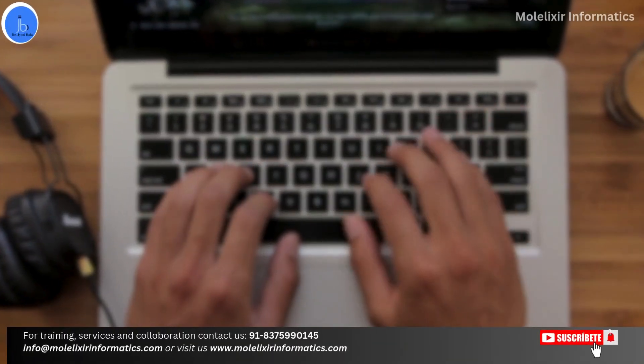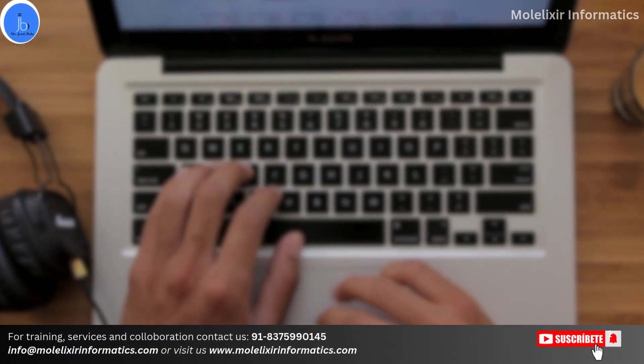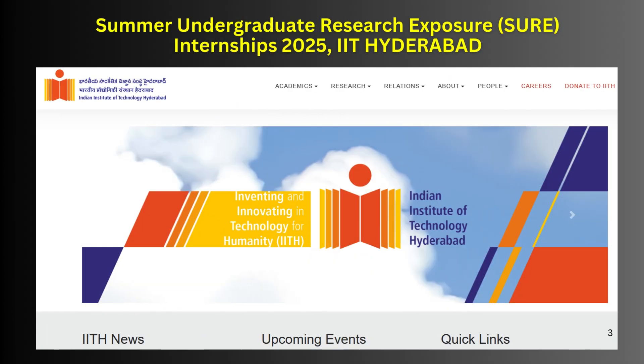Hey everyone, this is Dr. Jyoti Bala. I welcome you all on my YouTube channel. In this session, we will be exploring a wonderful internship opportunity, which is IIT Hyderabad Summer Undergraduate Research Exposal Internship — that is SURE.